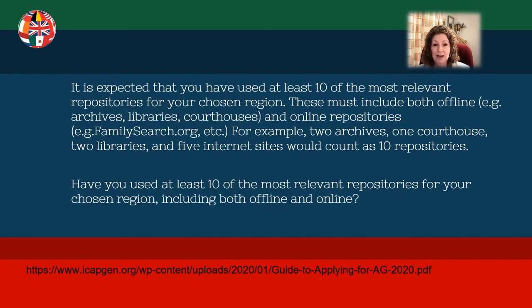From the guide, it also says: it is expected that you have used at least 10 of the most relevant repositories for your chosen region. These must include both offline repositories such as archives, libraries, and courthouses, and online repositories such as FamilySearch. For example, two archives, one courthouse, two libraries, and five internet sites would count as 10 repositories. Have you used at least 10 of the most relevant repositories for your chosen region, including both offline and online?